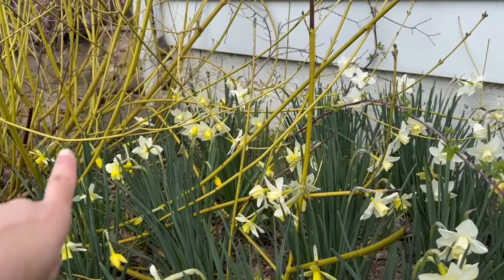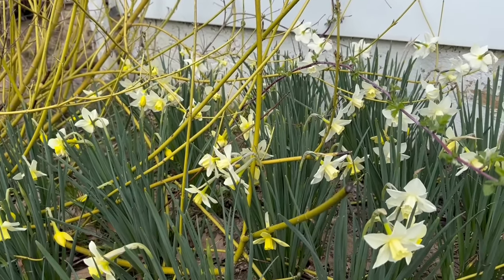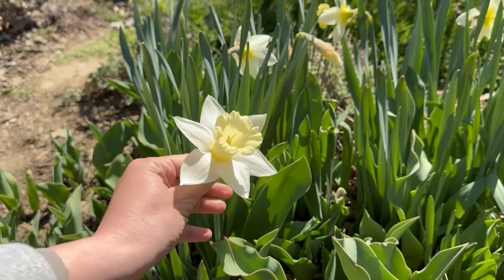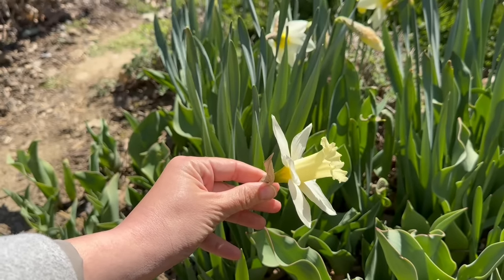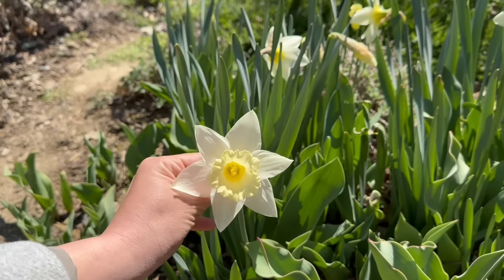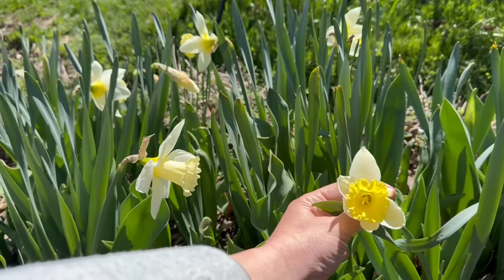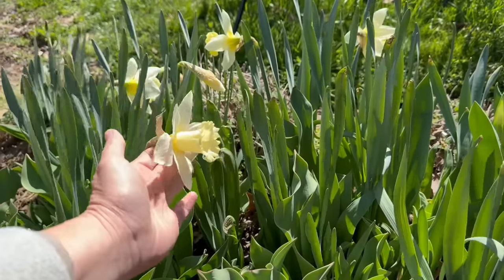I think what we'll do is cut some of this yellow twig dogwood and pair them together inside the house. This section of daffodils is just getting started, but this variety is called Mount Hood. It's really interesting because I often see these advertised as an all-white daffodil. But the way they start is ivory outer petals and a really large, almost light banana-colored inner cup, and then that does turn white in time. I think these date back to 1938, so I love having these heirloom varieties.